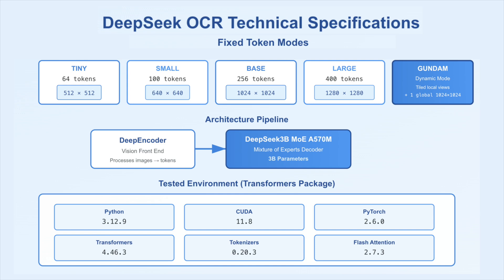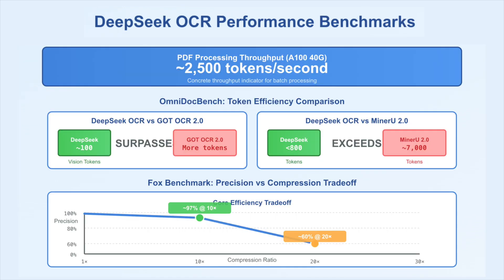The architecture pairs a deep encoder front end with a mixture of experts decoder named DeepSeq 3B MOE A570M. The research team documents a PDF path with concurrency near 2500 tokens per second on an A140G, which is a concrete throughput indicator for batch processing.